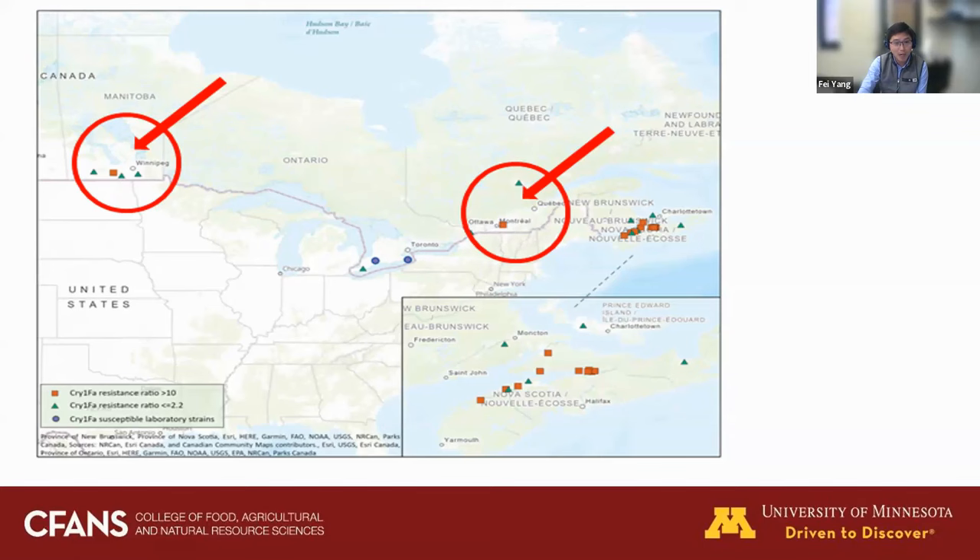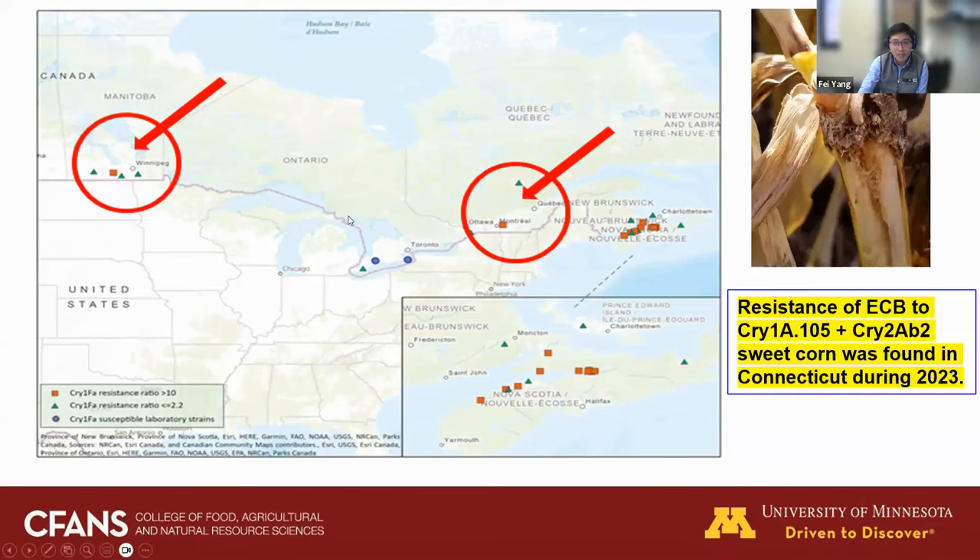During monitoring last year in Connecticut, we found a resistance population of ECB to cry1A.105 and cry2Ab2 in sweet corn — the field was severely damaged. That means resistance is already in the United States. This is just one confirmed location; for other areas we don't know the status, so there's a high chance resistance populations may have already migrated to different locations in the United States.